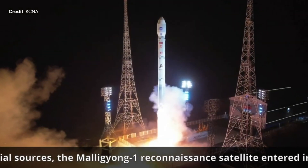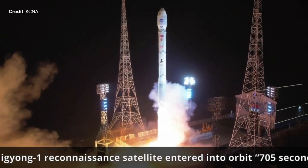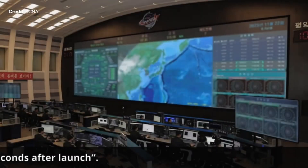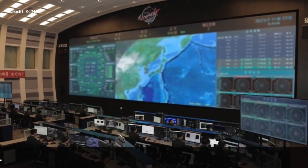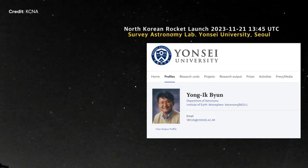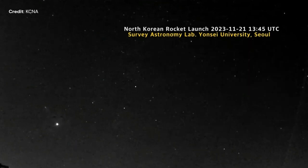It became the third North Korean satellite to reach orbit. However, a camera at South Korea's Yonsei University, usually used for tracking meteors, showed the first stage of the Chollima-1 rocket appearing to erupt and spread debris. 'This time they appear to have detonated the first stage launch propellant in mid-air,' said an astronomy professor at Yonsei University to Reuters.